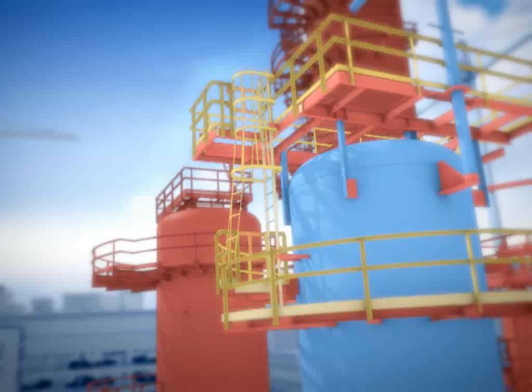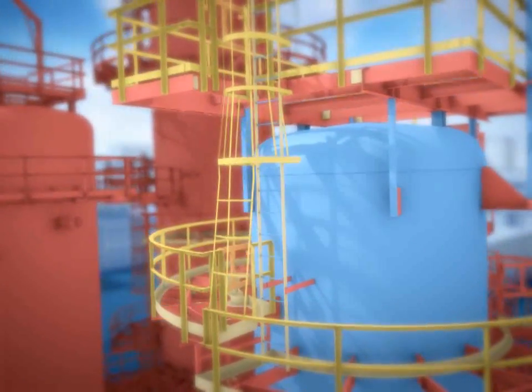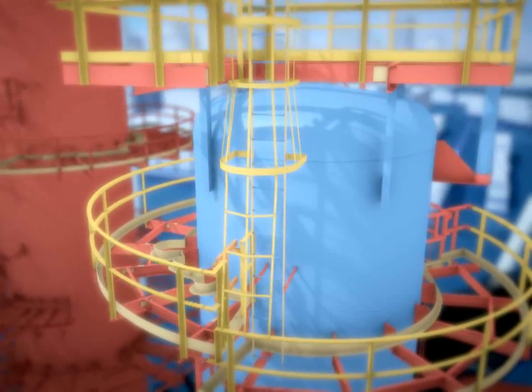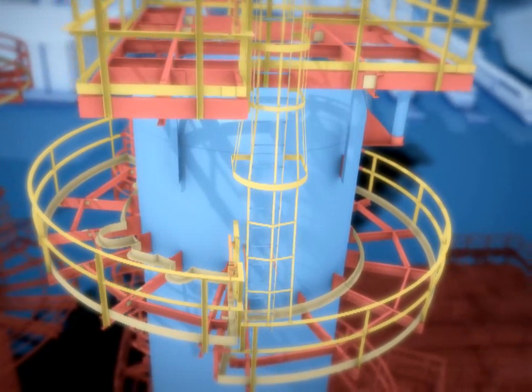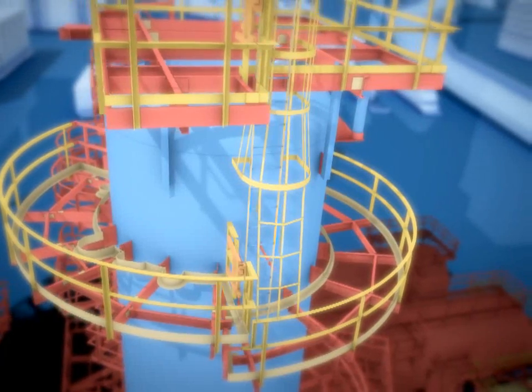To detail items such as this ladder configuration, JITEC took advantage of SDS-2's parametric programming. Parametrics are pre-programmed scripts that detailers can select for common structural items. SDS-2 has hundreds of parametrics that users can download free from the Design Data website, then customize for an individual project.